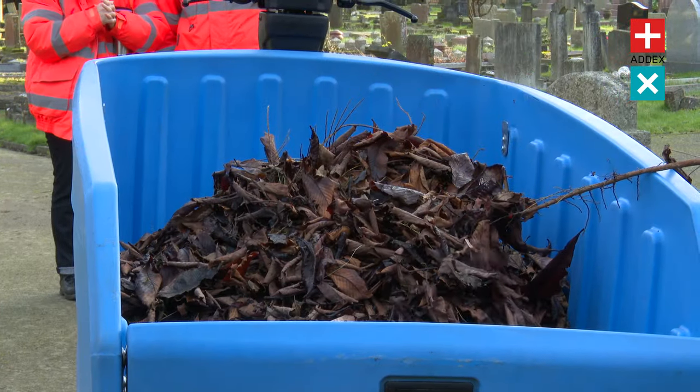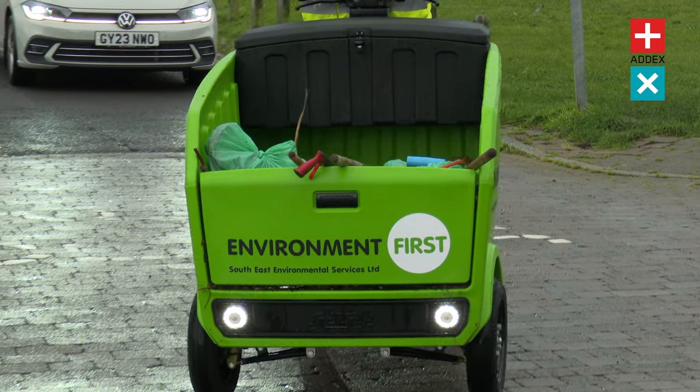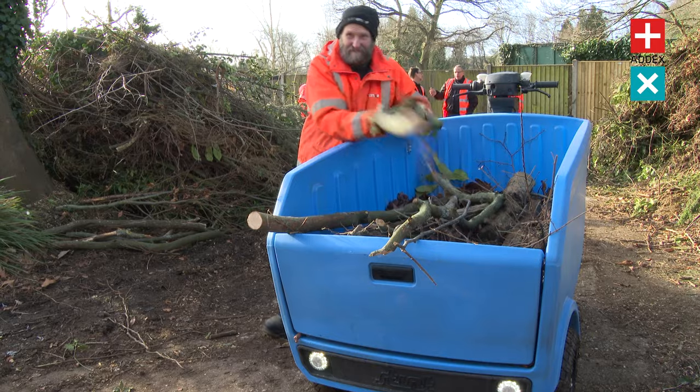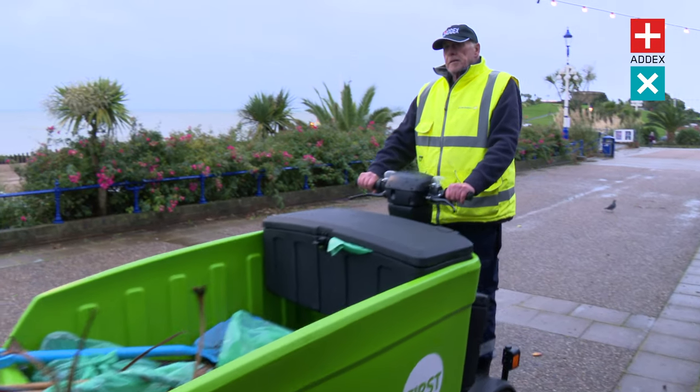The Stint Pickup is available in a spectrum of colors, letting you showcase your brand or add your touch of personality to your operation. Get in touch with Adex Urban today and let us show you what the Stint Pickup can do for you and your business.